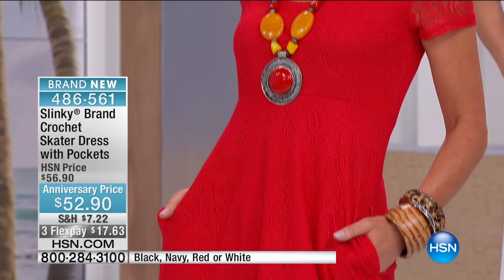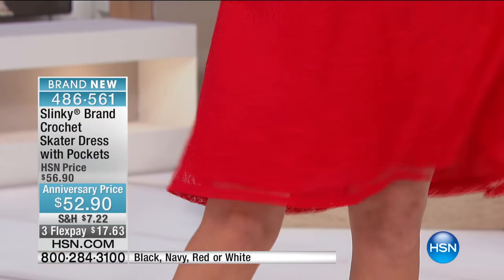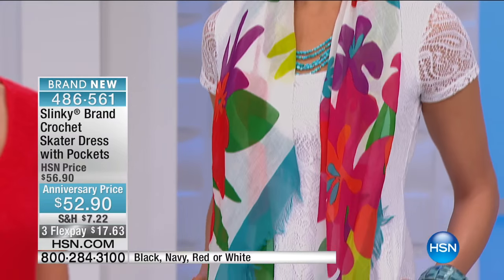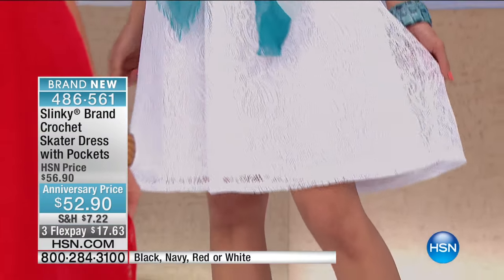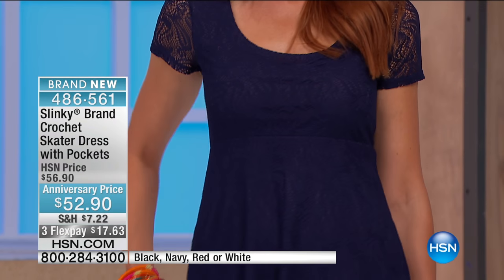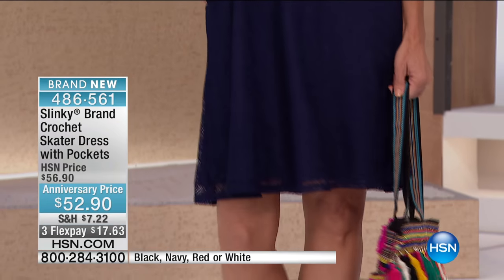This is a dress that you're going to wear anywhere — to a graduation, to a retirement party, to a summer barbecue, on a cruise, to work, running around doing errands. This is a dress that takes you everywhere. And it's the only dress I have with pockets — beautiful side seam pockets, full pockets. This is that fun, flirty dress.